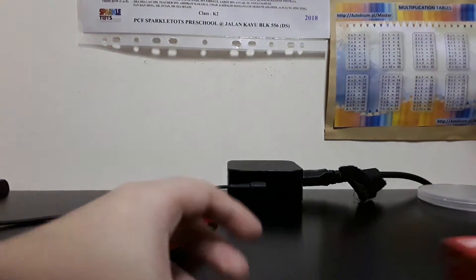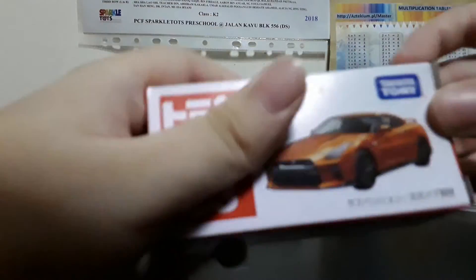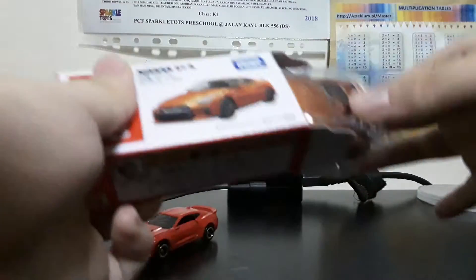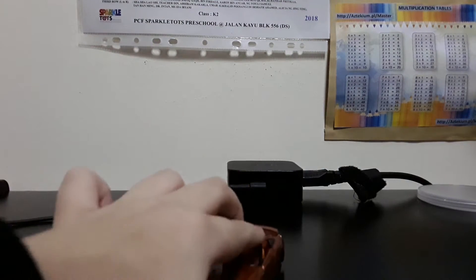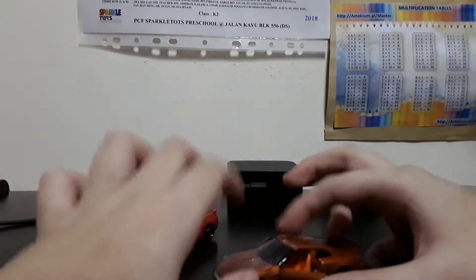Next stop, the Nissan GT-R number 23. Suspension, it has opening features.